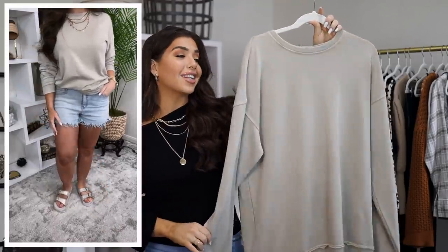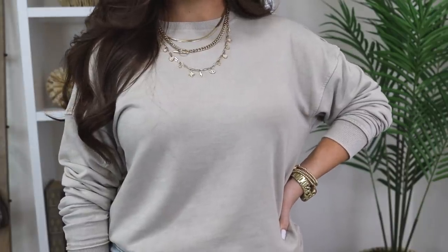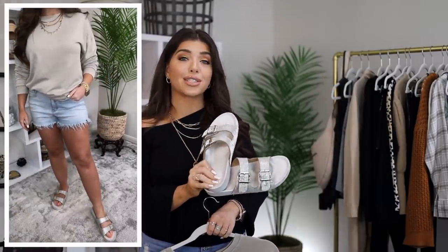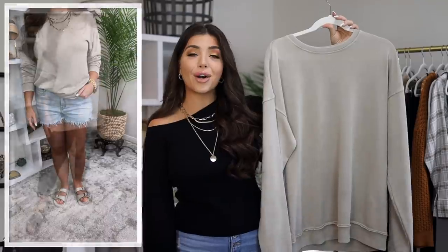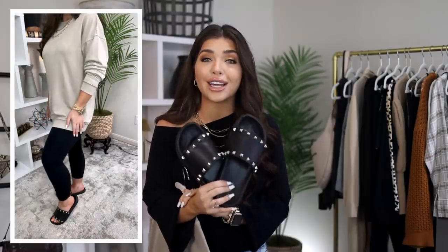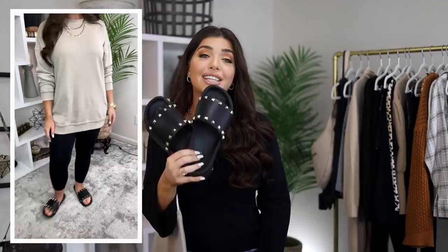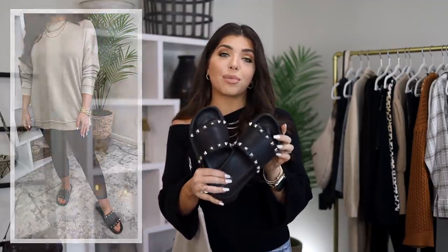I could not resist this No Boundaries crewneck sweatshirt from the men's department. I loved the oversized feel and the color — it's kind of a putty meets beige — and I thought this would look so great oversized in a men's medium with some distressed shorts for now. I'm wearing it with my embellished slides from Time and True; I think I've been showing these since January or February — one of my favorite pairs of shoes. They're on sale right now for only fifteen dollars. Then I'll be wearing it all fall and winter long with just a black pair of leggings and slides — these studded slides are still on sale for under ten dollars. They're a great alternative to a flip-flop and I love the studded detail that makes them look more elevated. They also have a limited stock in pale pink.